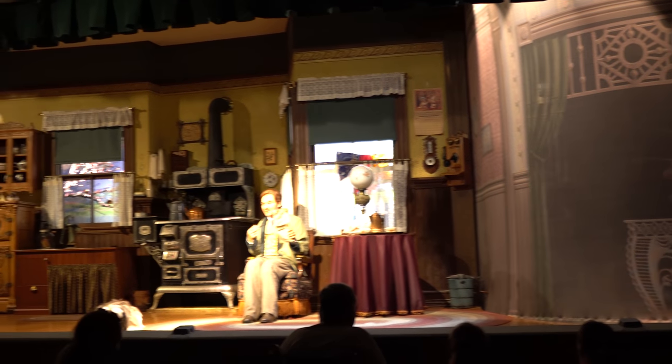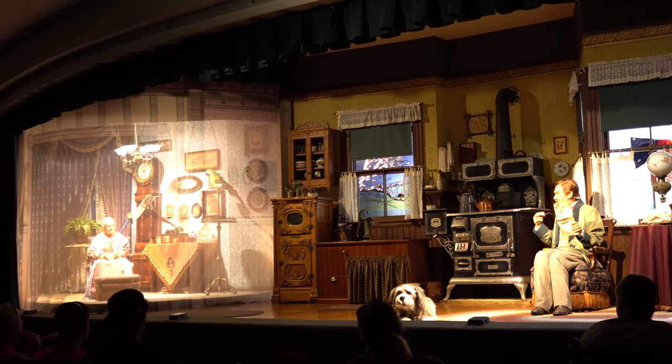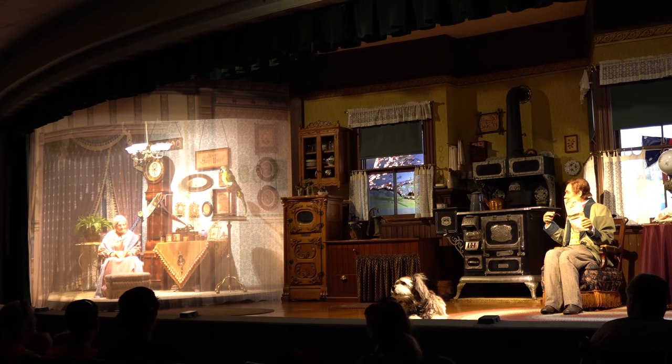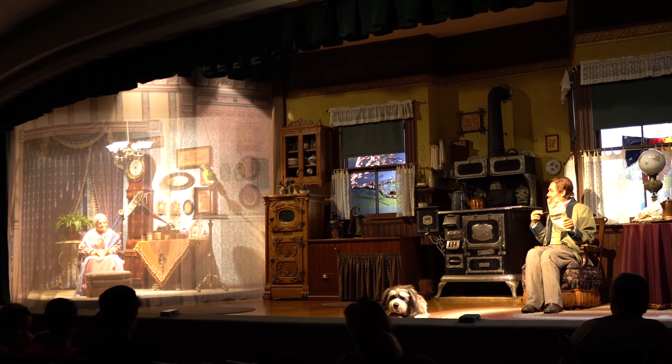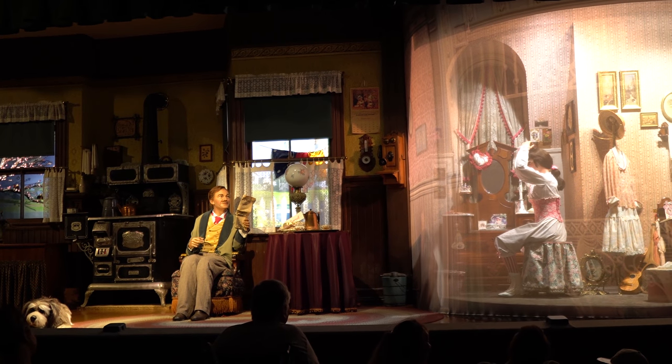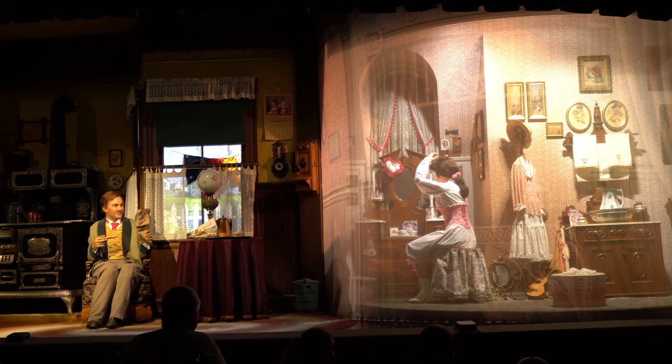You heard me. Well, we have one of those new talking machines — it plays music right here in our home. That's our teenage daughter. She's getting ready to go to a Valentine's dance across town on one of those new horseless trolleys. I think it's very romantic you're taking Mother out for Valentine's dinner this evening. Well, you know what kind of sport I am. I only hope I have an evening as romantic as yours.